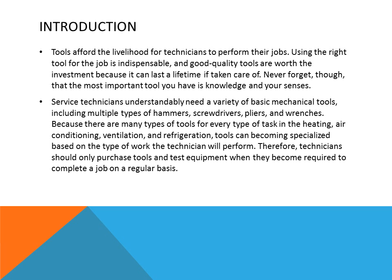Tools afford the livelihood for technicians to perform their job. Using the right tool for the right job is indispensable, and good quality tools are worth their investment because they can last a lifetime if taken care of. Never forget, though, that the most important tool you have is the knowledge you gain and your senses — and those two things will get you through a lot of troubleshooting issues before using your tools.